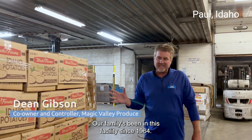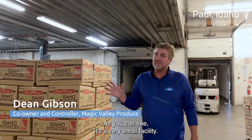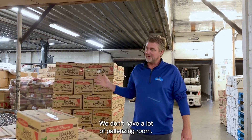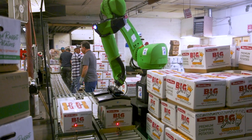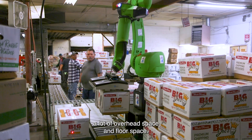Our family's been in this facility since 1964 and as you can see it's a really very small facility. We don't have a lot of palletizing room. Automation has been our biggest challenge because we don't have a lot of overhead space or floor space.